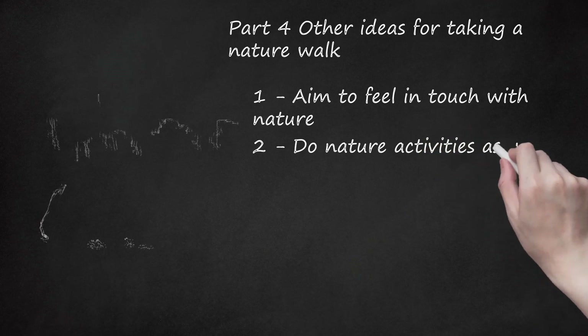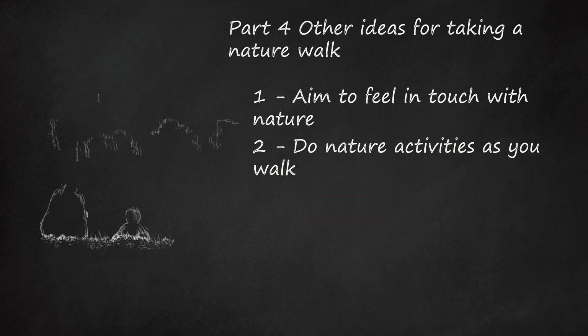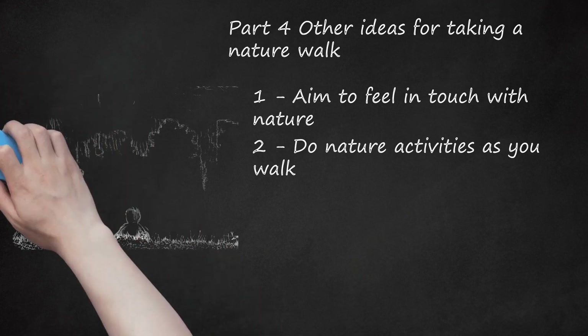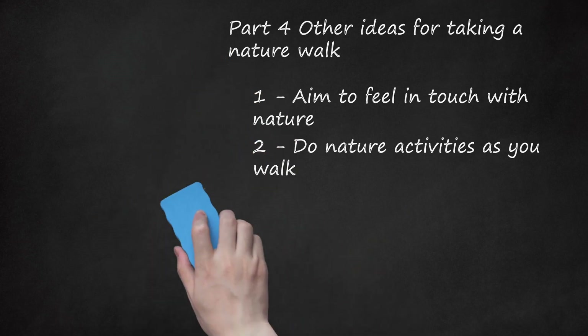Do nature activities as you walk. This can be especially good if doing a nature walk with kids. Have them check off natural features on a simple chart, such as animals, tree types, plant elements, and rock formations. Some other ideas include: create a nature counting chart, help children to appreciate nature, and make a nature journal upon your return. Keep in mind what you'd like to include in that journal as you walk about.